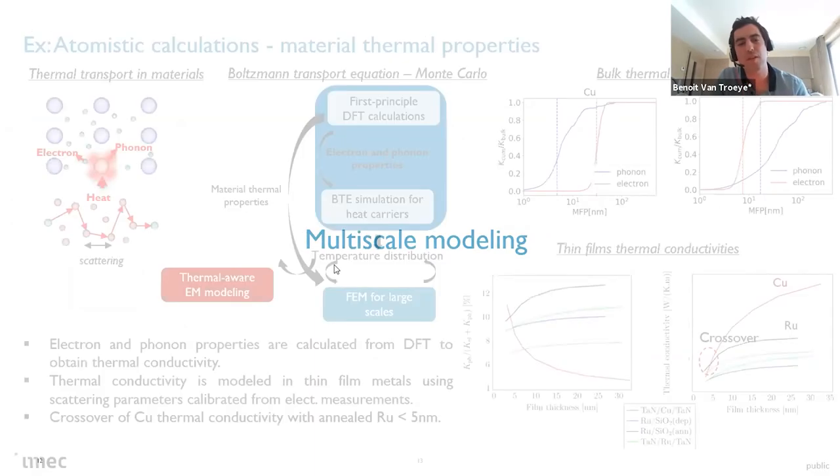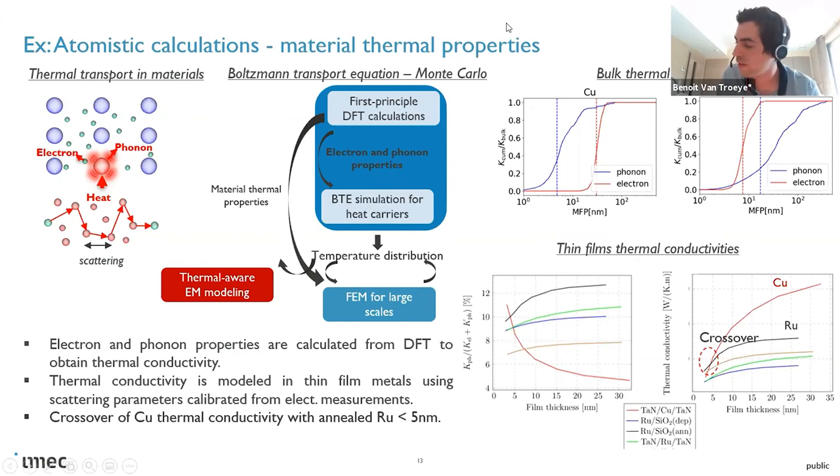About multi-scale modeling for transport: there is a code for the resolution of the Boltzmann transport equation developed inside IMEC, called Impala, which is fed with first-principle calculations. It's not trivial to compute, but we are able to feed this kind of advanced model. They are then able to simulate a real device for the transfer of heat inside the system.